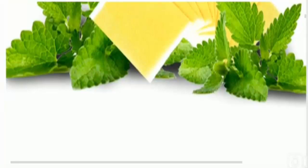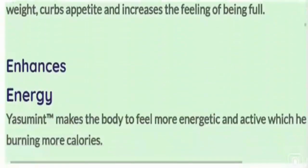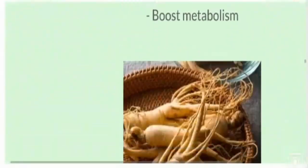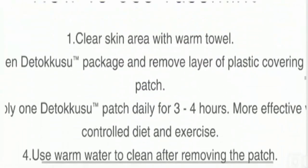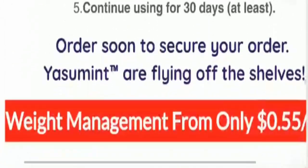The price of this product is $12.95 only, and any age person can use this product effectively. These were the specifications of this patch. You can also read the full information on how to use Yasumint for your knowledge.